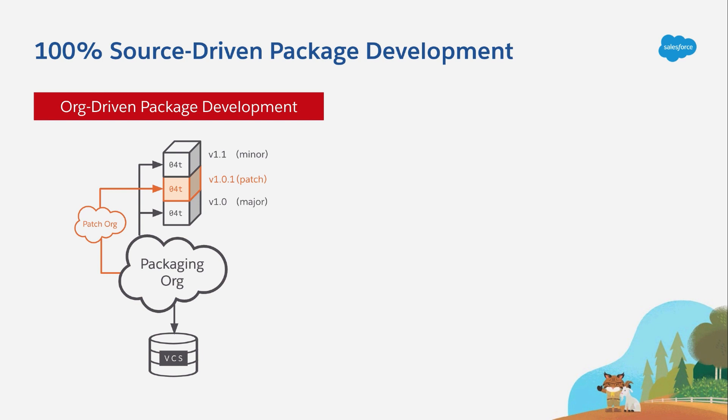Now, externalizing the metadata from a packaging org and storing it in a version control system could help you keep track of things. And to be clear, doing this is definitely a best practice. So if you're using 1GP right now and you're not already doing this, please do so as soon as possible. But make no mistake — throwing a VCS in the mix does not make this source-driven development. At best, it's a source-ish add-on to the highly org-centric development process that's been the Salesforce default for years.